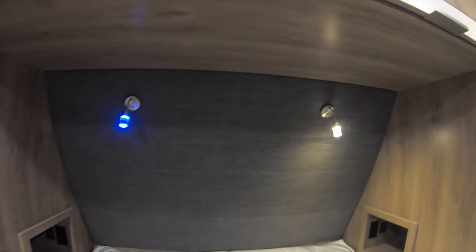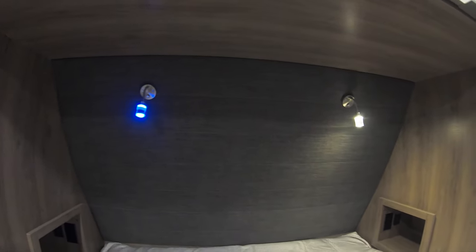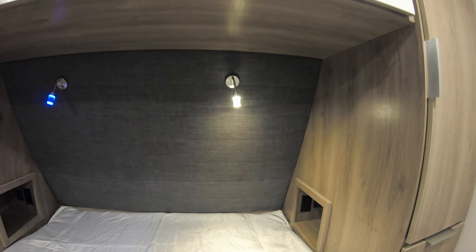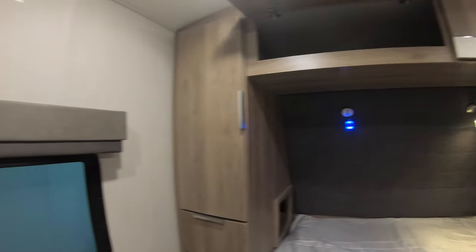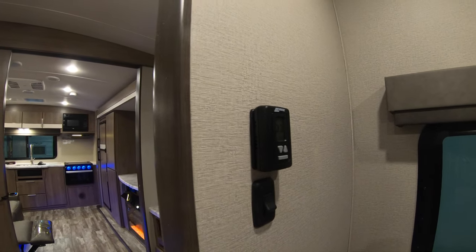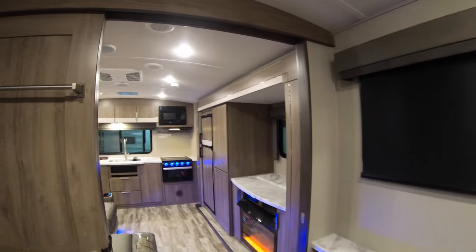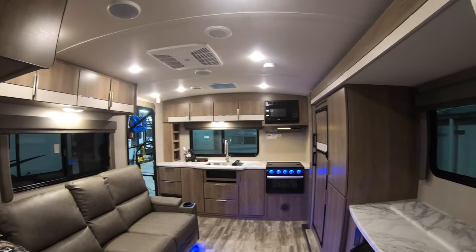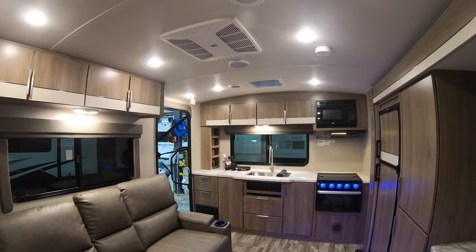I don't know if you can really tell in the video, but that back headboard is a nice soft padded headrest — so when you're tucking your pillows up in there and sitting there it's going to be really comfortable. The thermostat for the unit is going to be right here. Just a really nice open floor plan if you want, or you can start shutting it down and making its own little rooms — a really neat idea here from Grand Design.